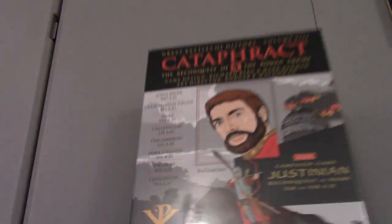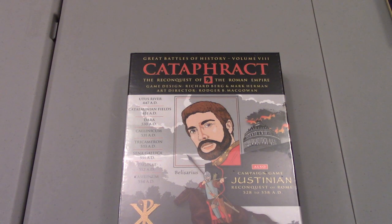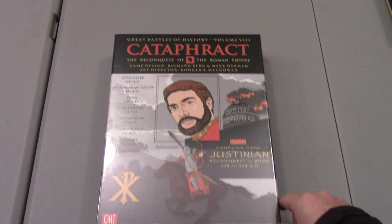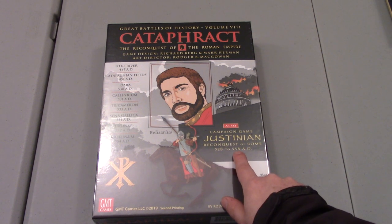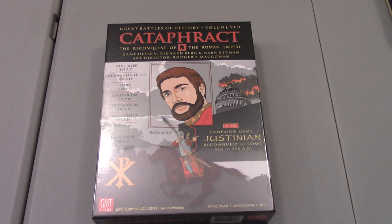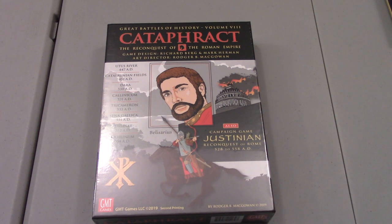So now you've got a nice number of battles — eight total. Sometimes you look at these games that have a couple of battles in them and wonder if it's only one or two, is it worth it? Especially things like the SPQR reprint which had tons of battles. This is still good. It also kept the campaign game Justinian — Reconquest of Rome, 528 to 558 AD. This basically has two games in it: Cataphract Great Battles of History, and a strategic level game of Justinian's conquests in the Mediterranean.